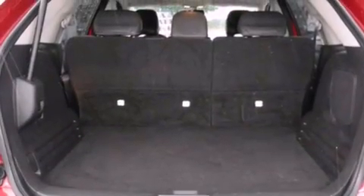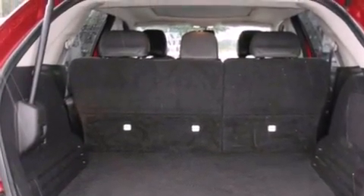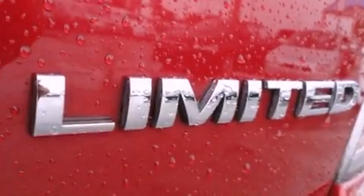It also has front airbags, steering wheel mounted controls, and heated seats that can warm you up in seconds, keeping you and your passengers comfortable the whole trip.